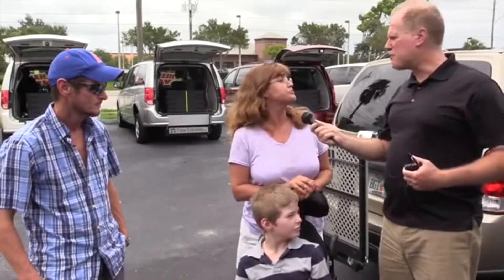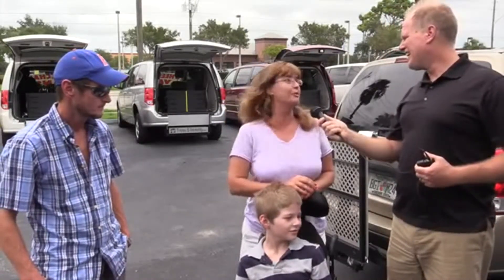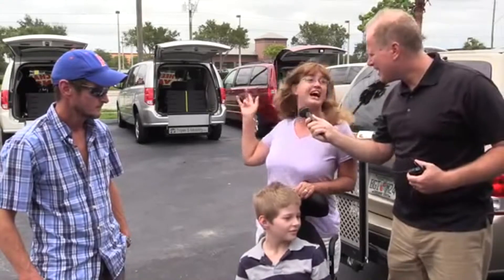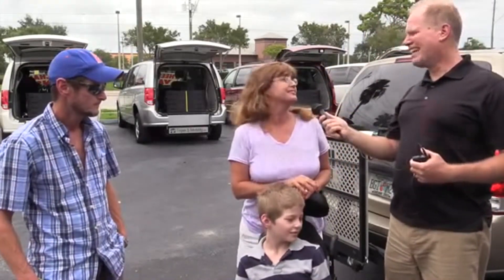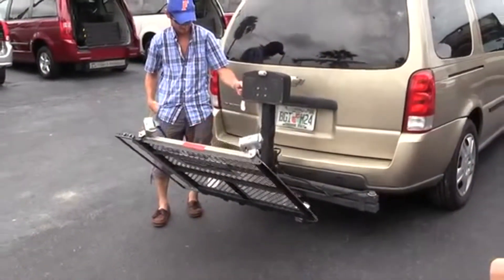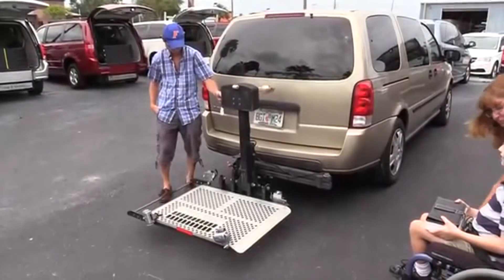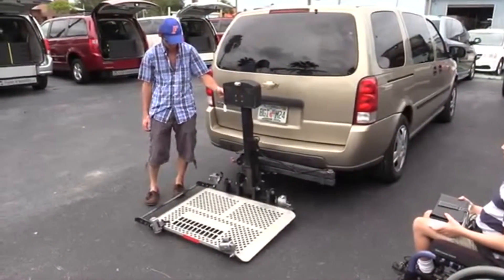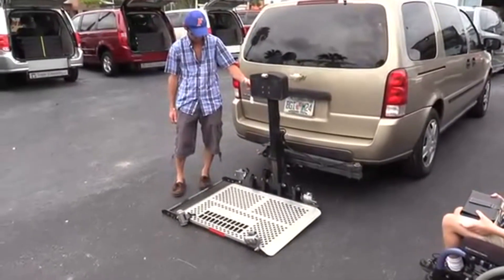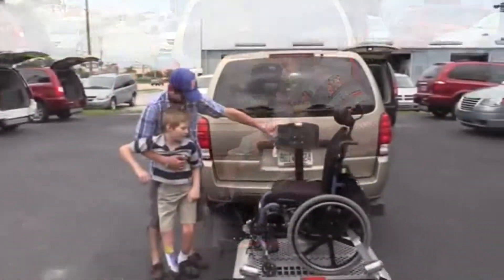Tell us a little bit about working with the crew here at Triple S Mobility. They've been wonderful — they showed us the different bands and lift styles they have available. They've been awesome. Terrific. Thank you.